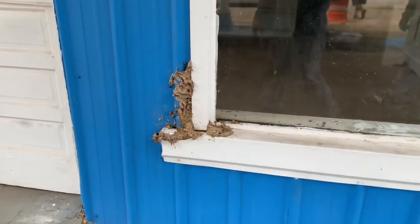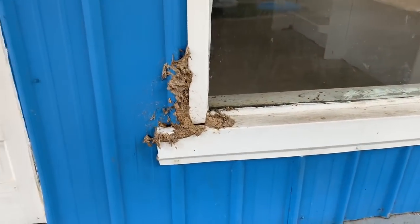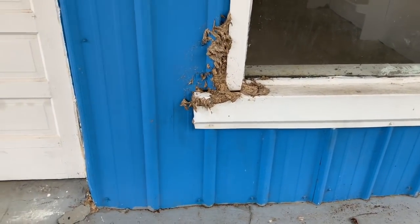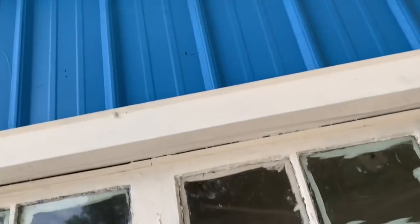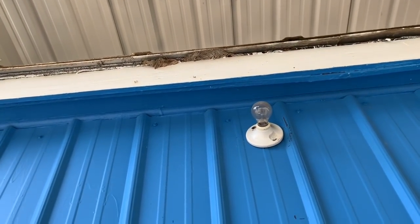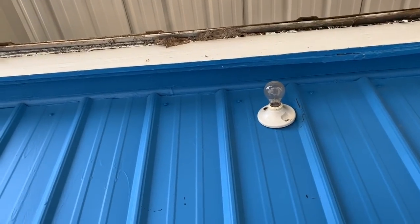We're going to have to make our way inside the building and see what's going on in there, and we're going to take care of them. Y'all stay with us. There's some nesting material under that eave, so we don't know what we're going to run into here, but it's a big one. Y'all stay with us.